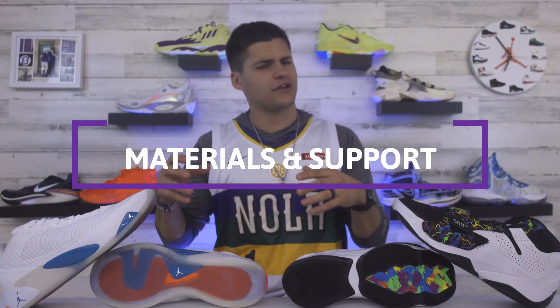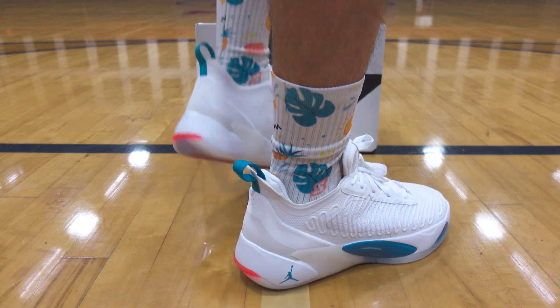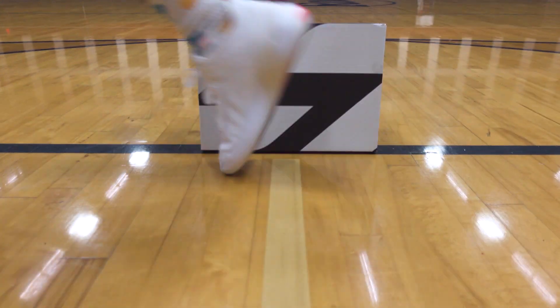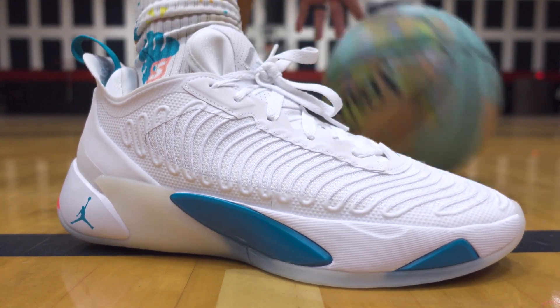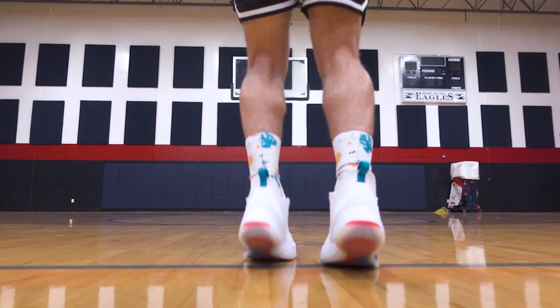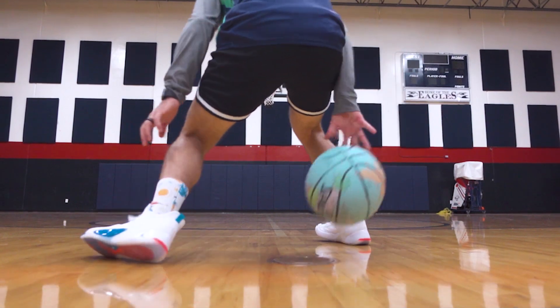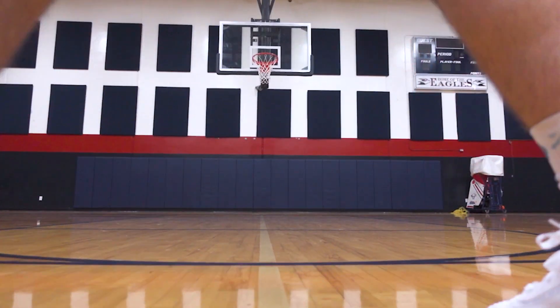Looking at materials and support for the Luka 1 — on the inner side of the upper you have a thinner textile with holes built into the tongue for airflow, keeping these on the lighter side. On the outer side, where all those lines run across the shoe, that's made of a material Nike calls embroidered flight wire. They describe those cables like the ones supporting bridges — only here they support and reinforce your foot. The upper material is firm with no movement during hard cuts or step backs. There's also a full inner sleeve running underneath that overlay, with laces feeding through it for a locked-in feel — similar to the inner sleeve on the LeBron 19 lows.